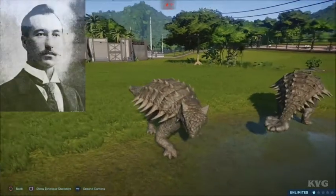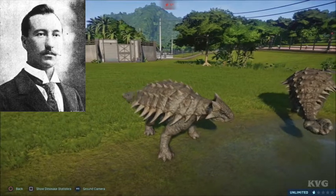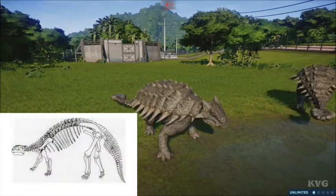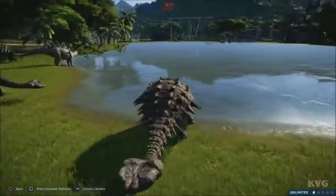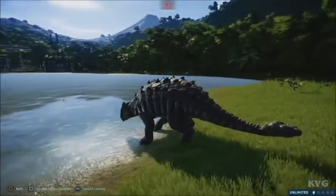In 1906, Barnum Brown discovered fossils which include the top of a skull, vertebrae, ribs, a shoulder piece, and armor in the Hell Creek Formation of Montana. Next week, see you then.